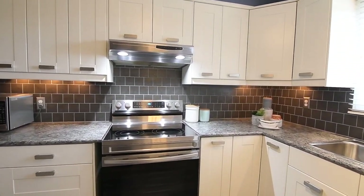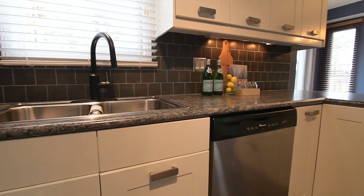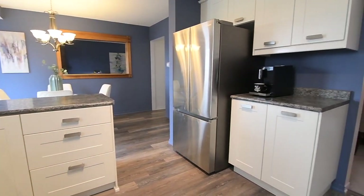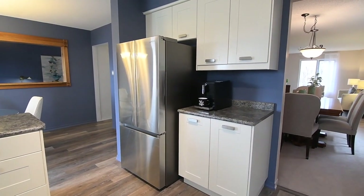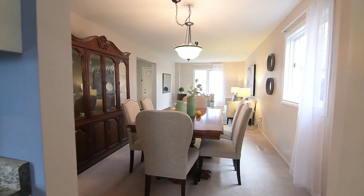Stainless steel appliances include an oven with smooth cooktop, a built-in dishwasher, as well as a French door fridge with bottom-mount freezer. The light-coloured shaker-style cabinetry has upgraded hardware and offers exceptional storage, plus the convenience of a servery counter by the dining room entrance.